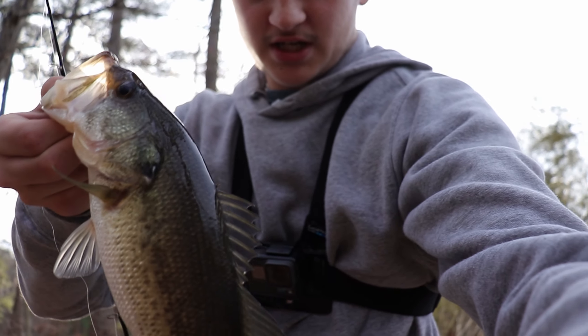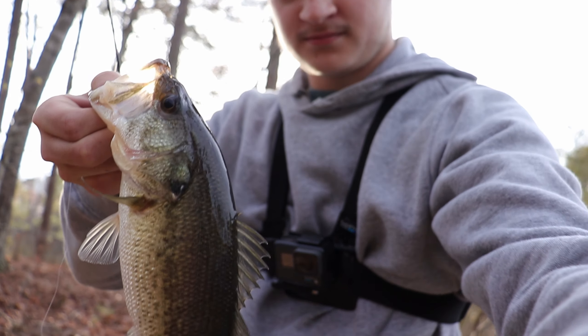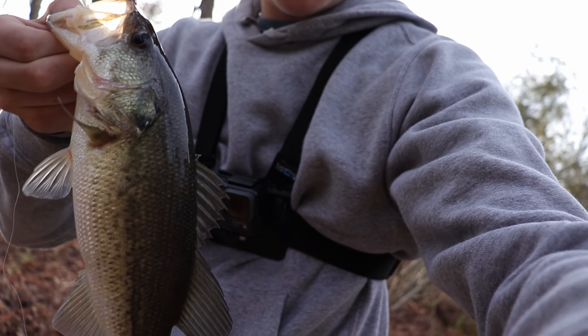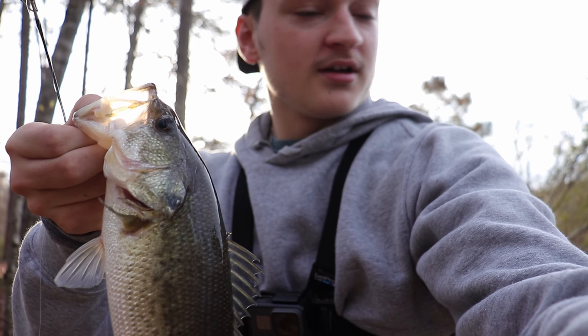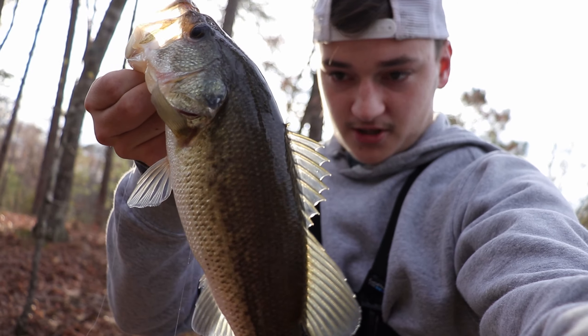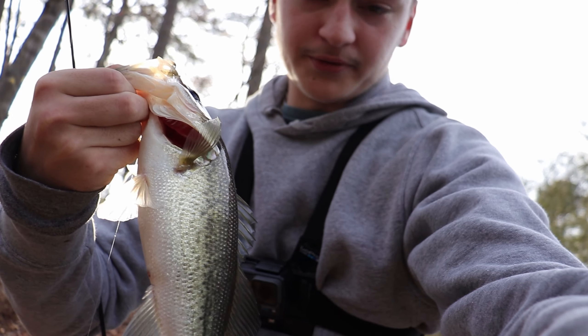Another fish — this guy swallowed the hook. I don't know why all these fish keep swallowing these hooks, but another swallowed hook fish. Unfortunately you guys are not seeing any GoPro footage of this. Sorry. But there's another fish right here — he's still doing his thing.